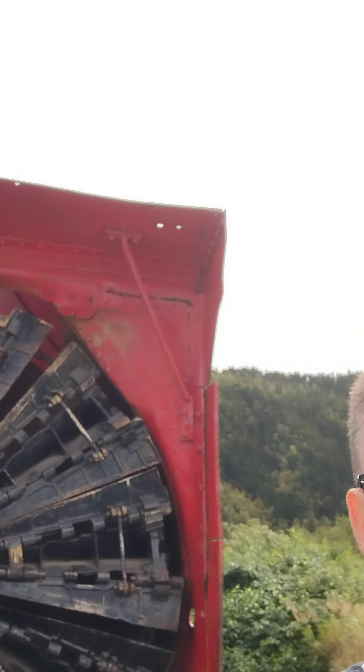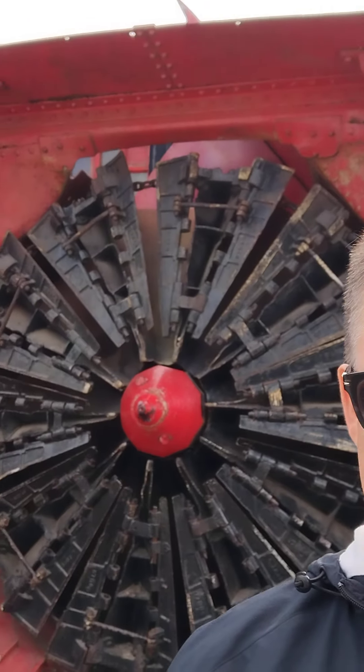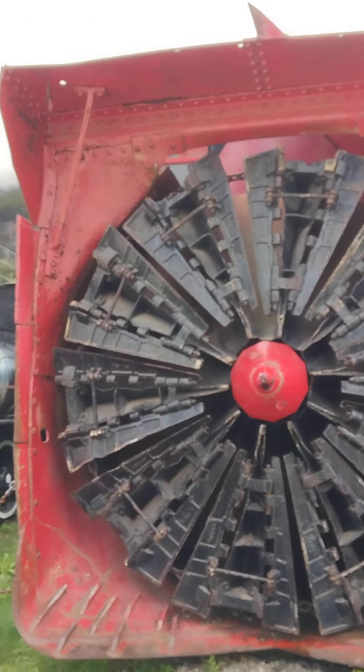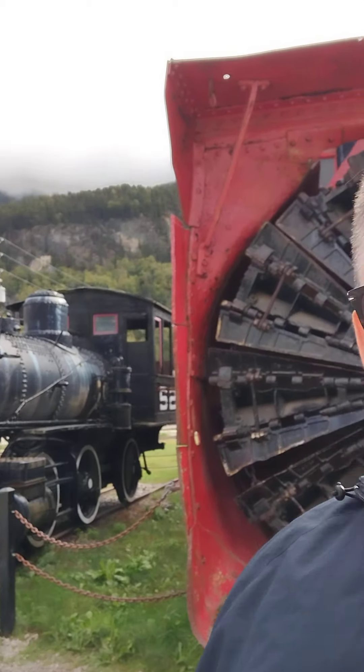...basically a rotary snow plow. It can actually plow up to 12 feet of snow and it's on display. It first went into operation — it was built in 1899 — so it's quite old. 12 feet of snow is a lot of snow, and as you can see it's right behind me. It's pushed by locomotives which are right next door.